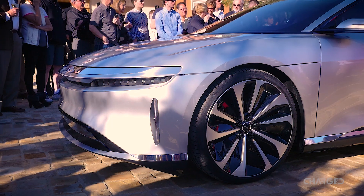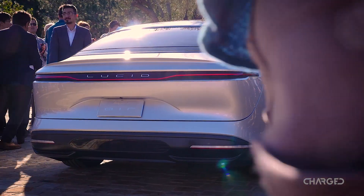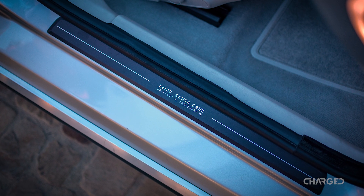Obviously, they're coming out of the Bay Area, and on the back where you see this license plate, it says 'California Air,' and in the door jamb when you open the door, before you get into the car, there are the coordinates to Santa Cruz, California.